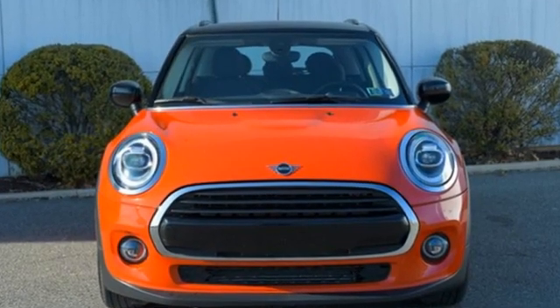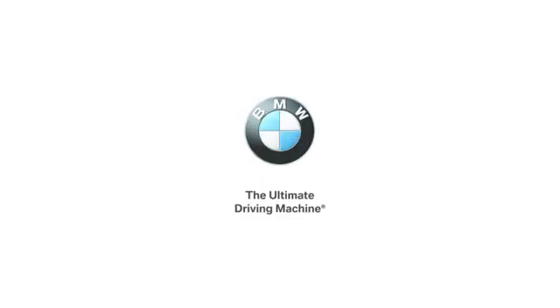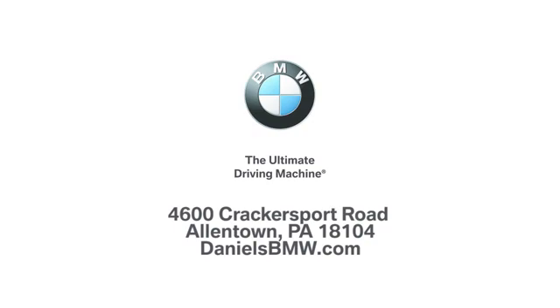Mini, let's motor. The time is now. See it for yourself today. Welcome to Daniel's BMW at 4600 Crackersport Road in Allentown, Pennsylvania.